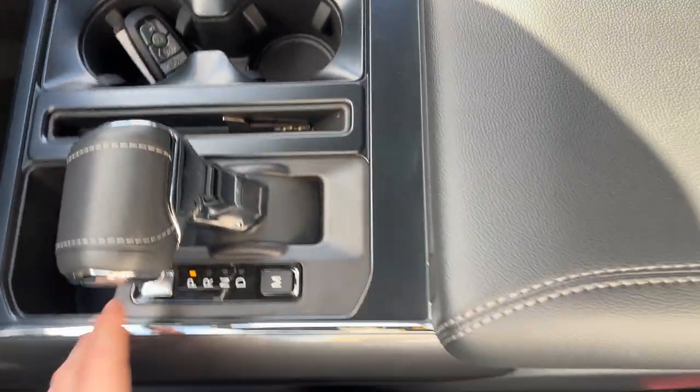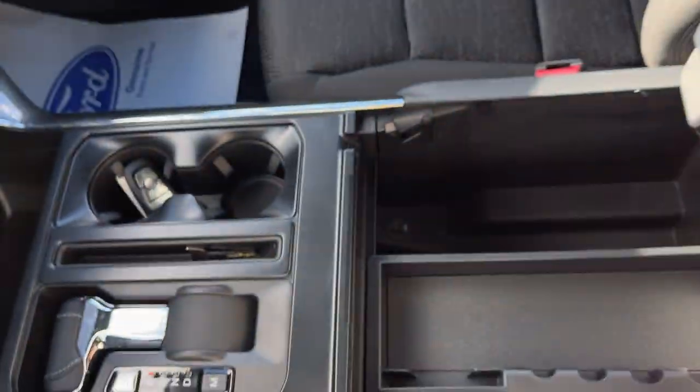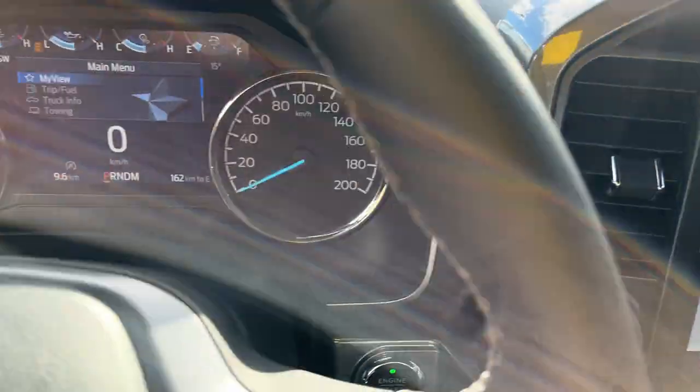You have remote start on the key fob, your folding shifter, and this vehicle does have the interior work surface, which is a really handy feature. Then you have more storage inside the lockable center console, as well as a couple USB power options and more storage over here in the lockable glove box and just above that. So a really nicely equipped truck all the way around.